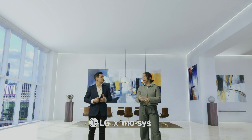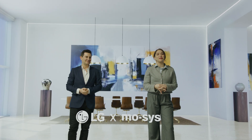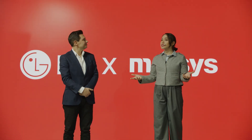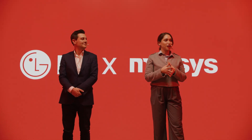The LG MOSIS XR Studio solution gives you all the tools you need to deliver your message with the quality and the scale to engage and inspire. Thank you, everyone, for your time and attention, and that concludes our presentation. If you have any queries about the LG MOSIS XR Studio solution, please don't hesitate to reach out to one of our colleagues from LG and MOSIS. And now we'd like to invite you onto the stage so you can experience the XR Studio for yourselves.